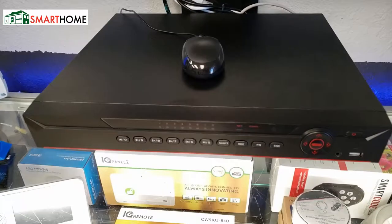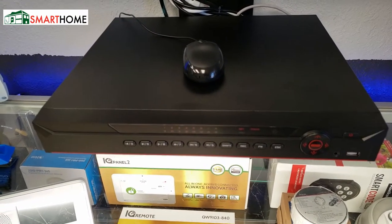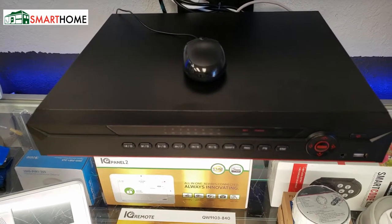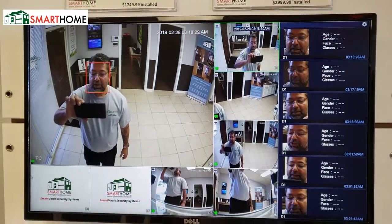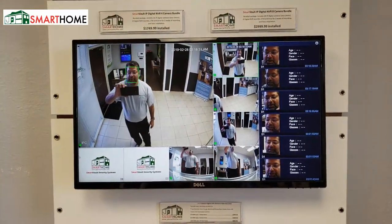Our new line of recorders is right here. These are the ones that incorporate the AI facial detection, facial recognition, among other features. And that is what it looks like. Pretty cool.